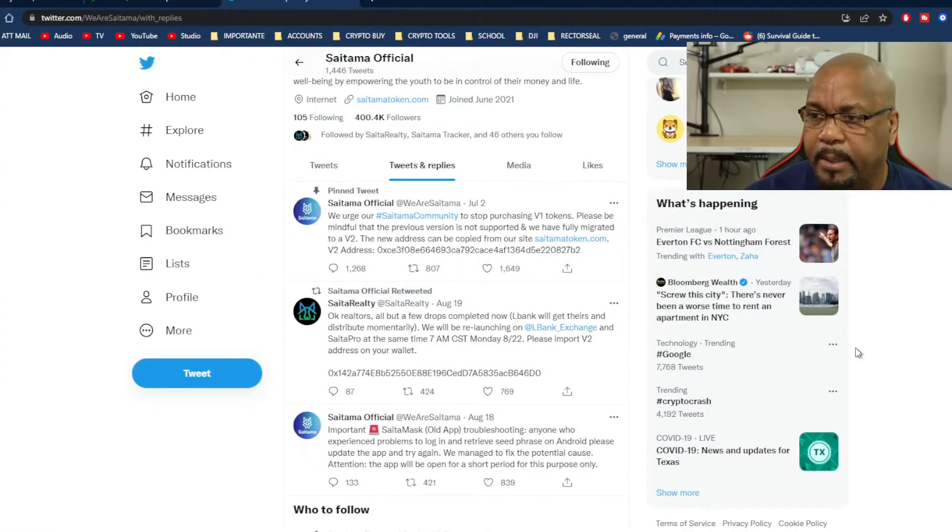What's up guys, Charlie here. Good Saturday morning, just some quick news from Saitama. I was checking their Twitter page and they have news concerning SaitaMask, SaitaPro, and SaitaRealty. SaitaRealty will be relaunched on Monday at 7 a.m., and you can see it right here.